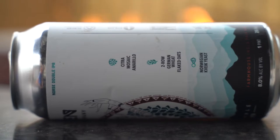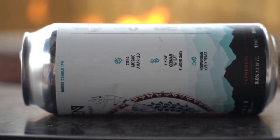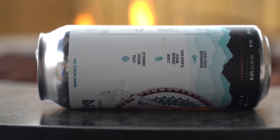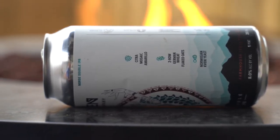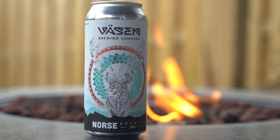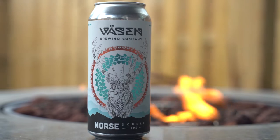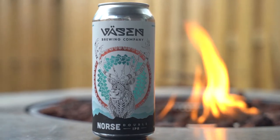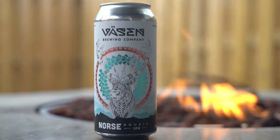Hey guys, welcome back. Today we're checking out the Vazen Norse Double IPA. This is the brewery in our area known for having deep roots in mythology from Scandinavian heritage. Very badass.